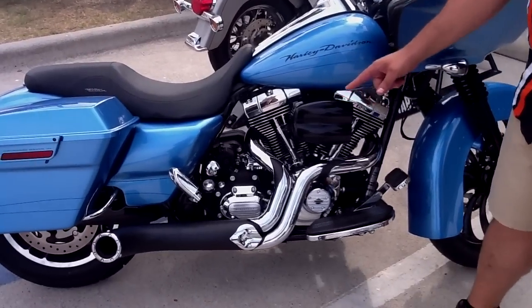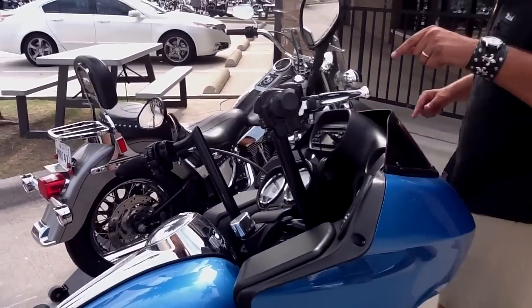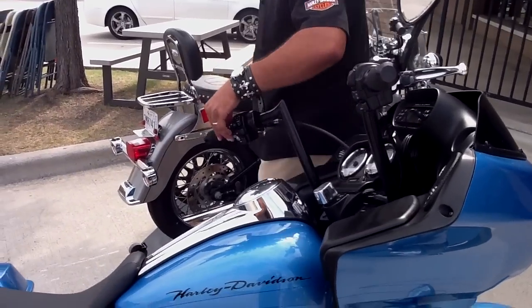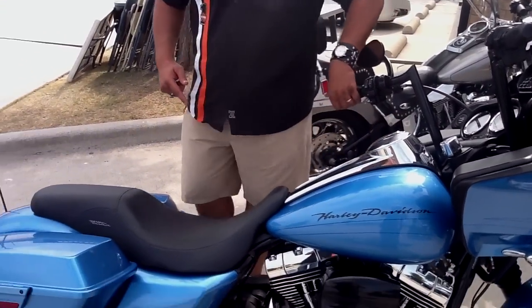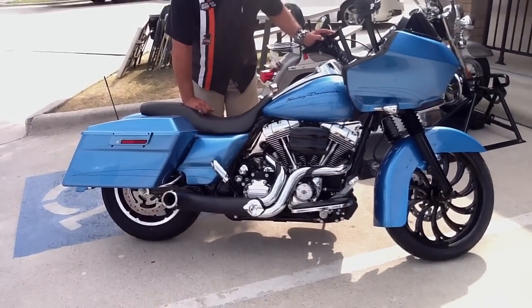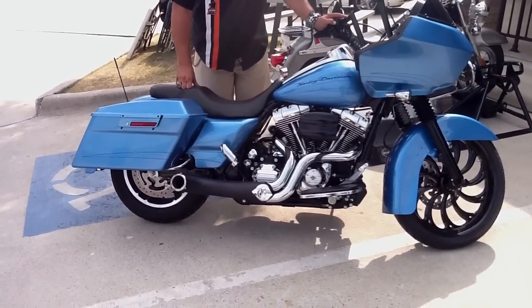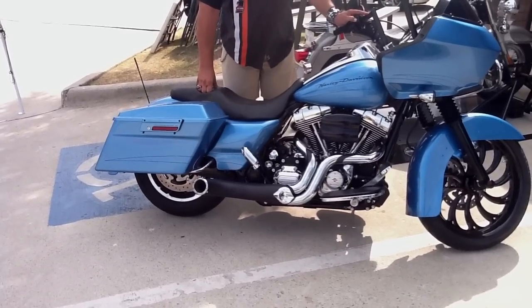Look at that wicked tailpipe. 10-Edge Mini-H. Cruise control, upgraded grips, 103 motor. Check this out — progressive air ride suspension. It gets low. Real low.